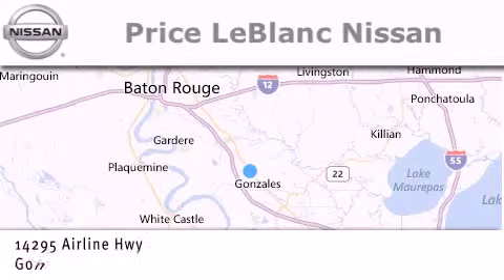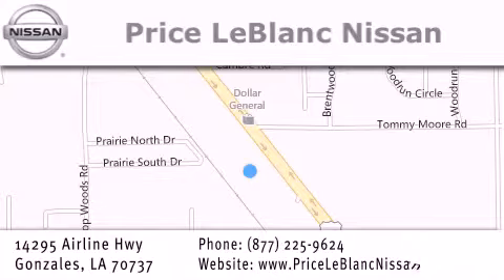conveniently located in Gonzales between Baton Rouge and New Orleans at 14295 Airline Highway. Please contact our internet department at 877-225-9624 for special internet-only pricing. We want to be your Nissan dealer!